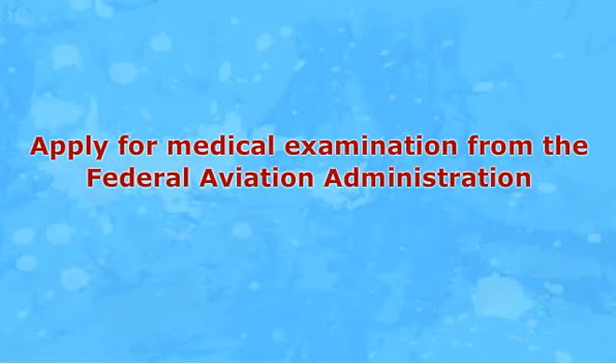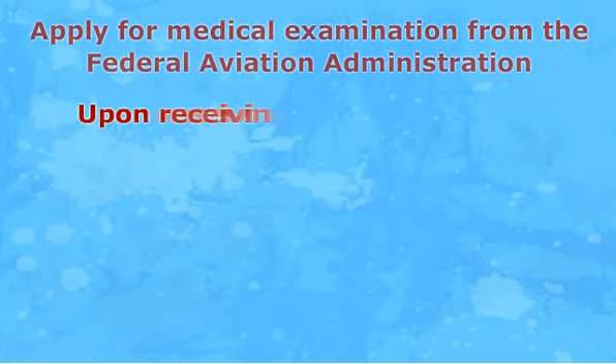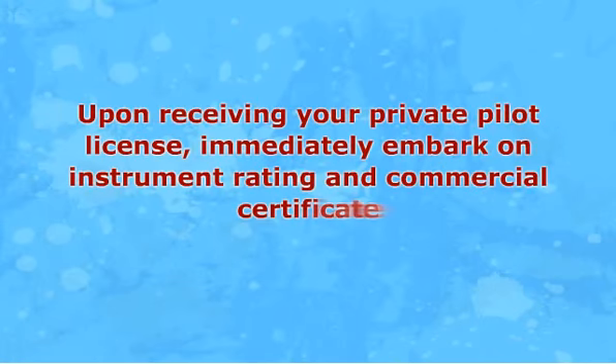Advanced Prerequisites: Upon receiving your private pilot license, immediately embark on instrument rating and commercial certificate. This means you have to accumulate at least 50 hours of cross-country pilot-in-command, as well as 40 hours of simulated instrument settings. However, if you are keen on flying a commercial airplane, you will be required to accumulate 100 hours of pilot-in-command, 50 hours of cross-country flying, and 100 hours of dual training flying in a compound airplane.